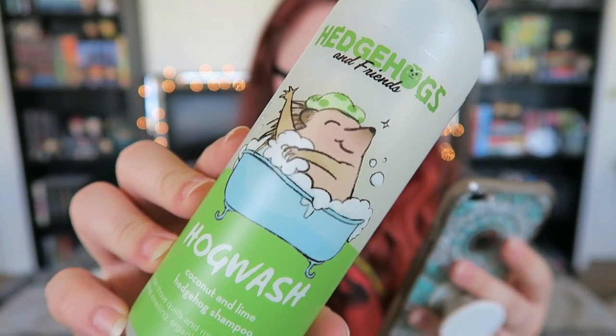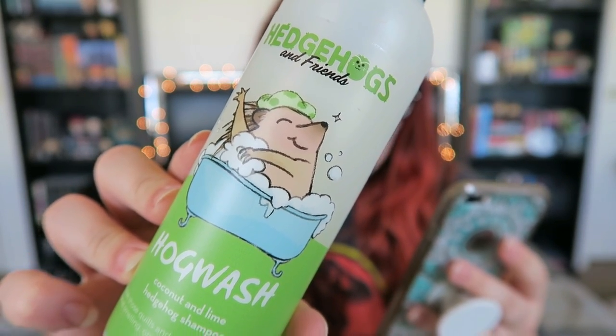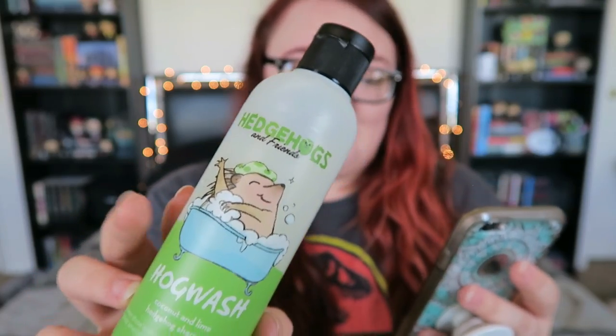Once they knew the formulas were good, the next step was creating the brand and the look of the line. They really wanted it to be fun to use — the bright colors and illustrations were a perfect way to go. They called it Hedgehogs and Friends because while they created the products with hedgehogs in mind, they knew it would also be great for other small pets. That's sort of the background on why they went ahead and did this — because like they mentioned, there's a severe lack of products designed for hedgehogs, which is kind of crazy given how popular hedgehogs are to own these days.